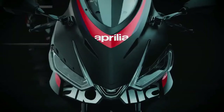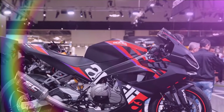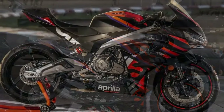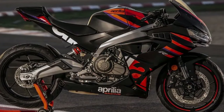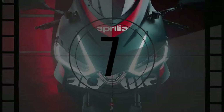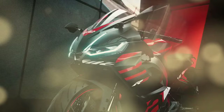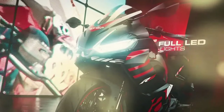Aprilia introduces the latest addition to its sport bike lineup with the RS 457, boasting a 457 cubic centimeters parallel twin engine with a 270-degree crank, delivering a claimed 48 horsepower and 32 pound-ft of torque, all packed within a 386-pound frame. Developed from scratch, the RS 457 follows the design ethos of the RS 660, utilizing the engine as the primary structural element while compacting it into a smaller form factor to comply with European A2 license standards.